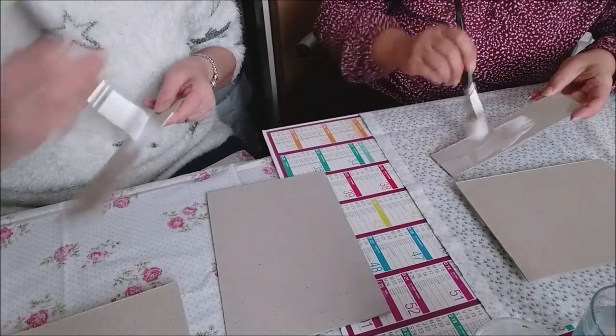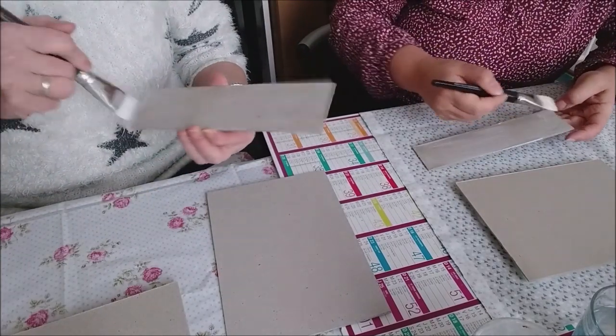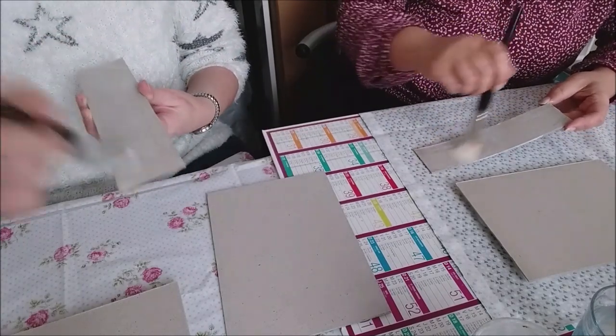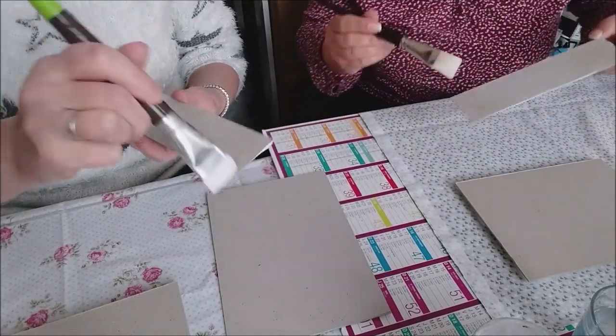J'ai hâte d'aller boire le café après, parce que Sylvie nous a ramené une tarte poire chocolat. Elle nous a fait une tarte à 6h30 du matin ! C'est pas beau ça ? Il y en a assez.